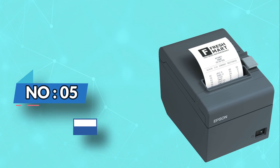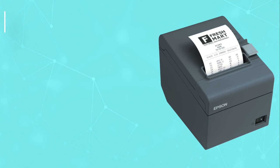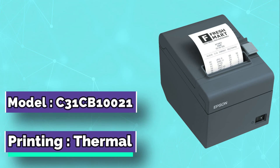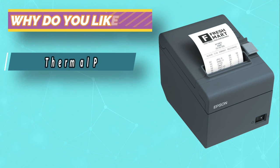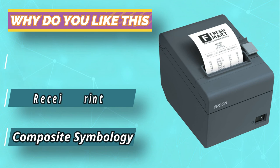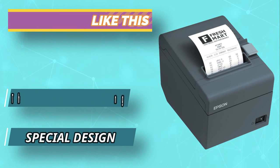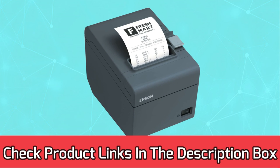Number 5: Epson Receipt Printer. Epson ReadyPrint T20 is a thermal receipt printer. Its speed is 200mm per second, so you should not worry about the kind of work you have. The receipts are of high quality. It is one of the portable printers for both office and home use. It supports USB technology when it comes to connectivity, so you can use this port to connect the printer with other computers if you want it to be used by other employees. For current prices and discounts, check links in the description box.